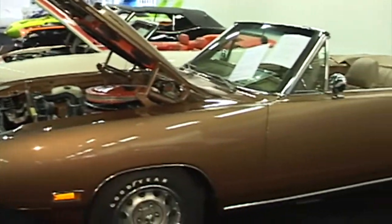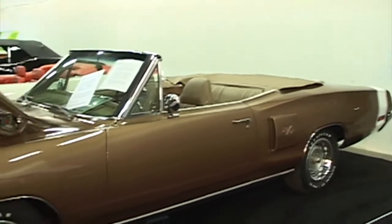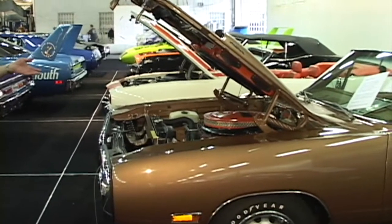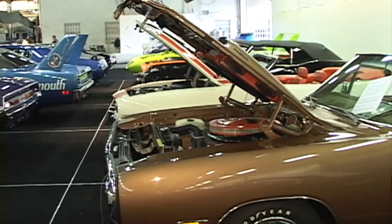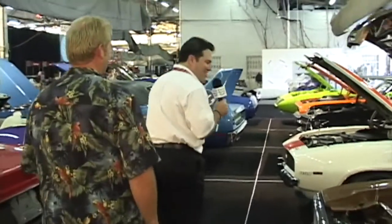The car: 1970 Coronet RT convertible, 426 Hemi, four-speed — the only one built for the U.S. This is a one-of-one car. What's it worth? Close to a million dollars for this Coronet.